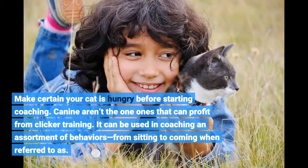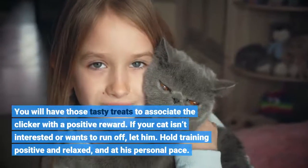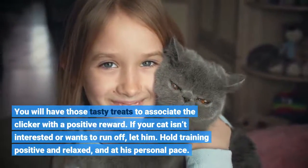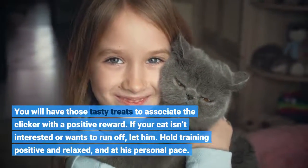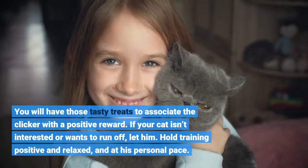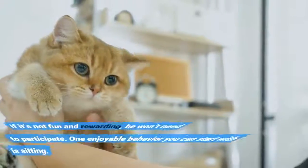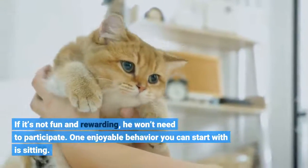Cats aren't the only ones that can benefit from clicker training. It can be used to train an assortment of behaviors, from sitting to coming when called. You will need those tasty treats to associate the clicker with a positive reward. If your cat isn't interested or wants to run off, let him. Keep training positive and relaxed, and at his own pace. If it's not fun and rewarding, he won't want to participate.